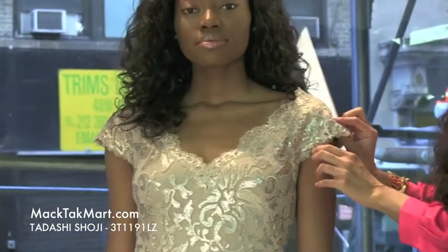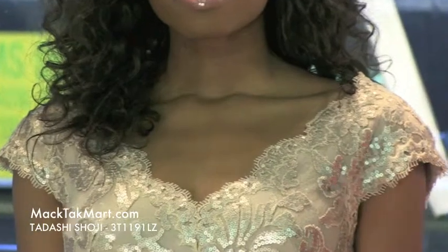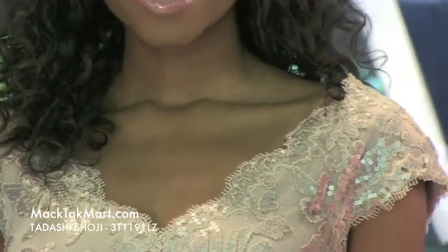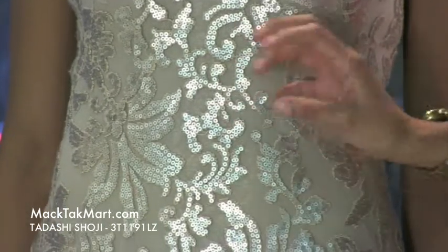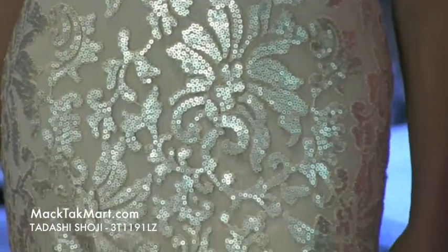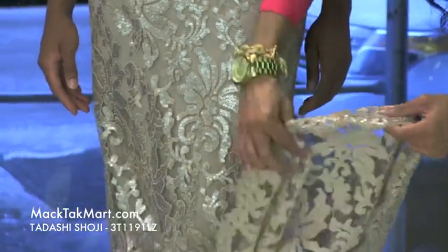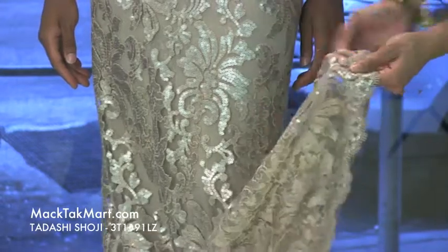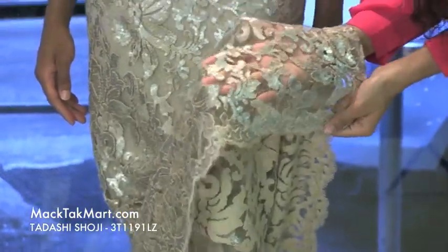As you can see, this dress has lace and sequins embroidery all throughout the body. It has a very cool metallic luster all over, as you can see the different patterns within the sequins — it's very nice, giving you a nice shimmery effect. And as you can see, this cool pattern here with this scalloped pattern and the sheer lace.